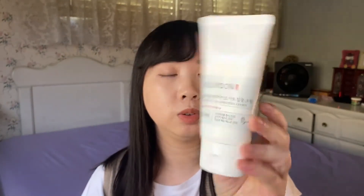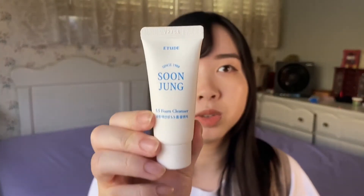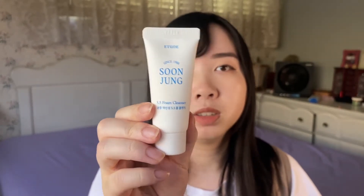The week I made this purchase they were having a special sale on travel size essentials. The first thing I got was this Ilion Ceramide ATO Concentrate Cream for body or hands — I bought it because it was like one dollar and I heard good things about the brand. The next travel size item for about 99 cents is the Etude Sun Jung 5.5 Foam Cleanser, a simple basic foam cleanser. I got it because I will be going on a trip soon.